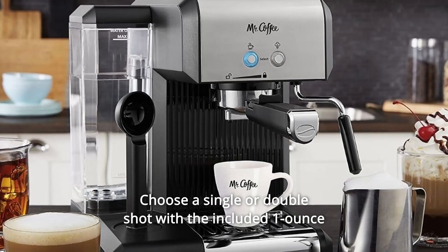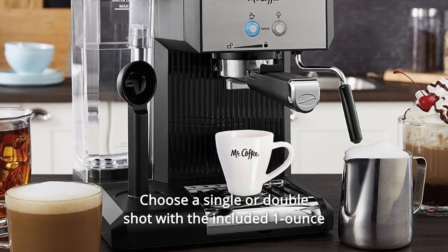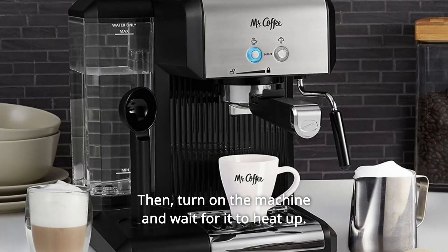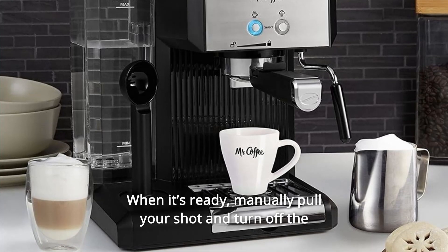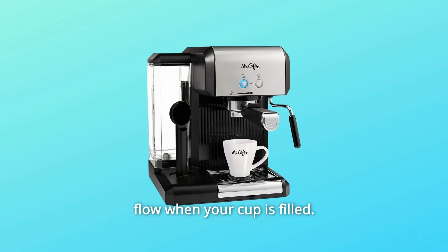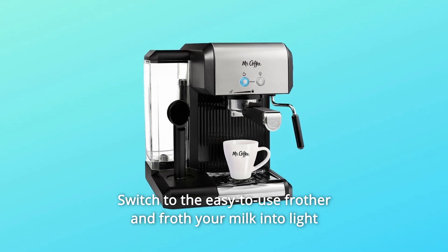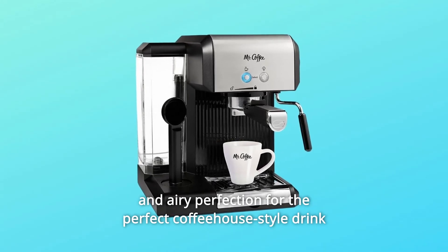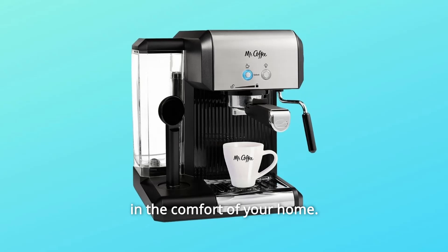Choose a single or double shot with the included 1-ounce and 2-ounce filter baskets. Then turn on the machine and wait for it to heat up. When it's ready, manually pull your shot and turn off the flow when your cup is filled. Switch to the easy-to-use frother and froth your milk into light and airy perfection for the perfect coffeehouse-style drink in the comfort of your home.